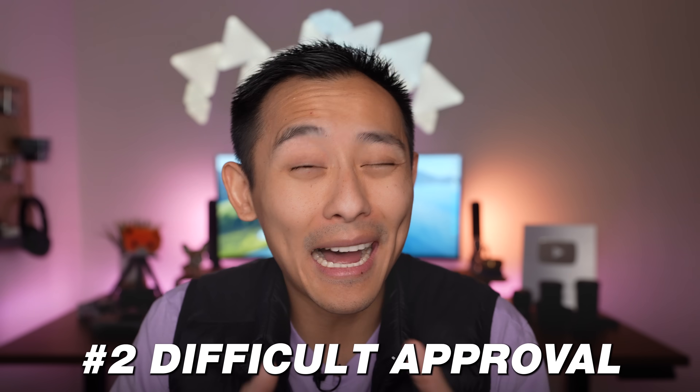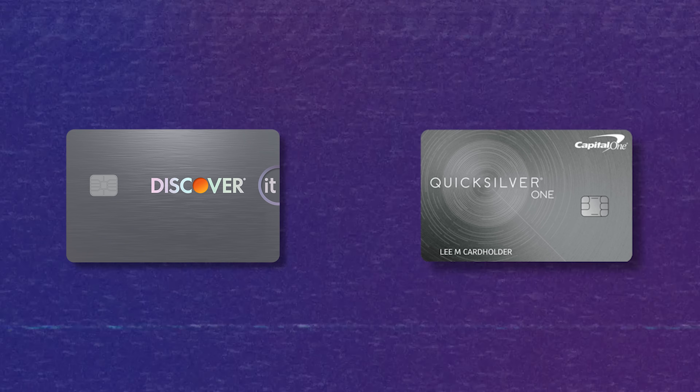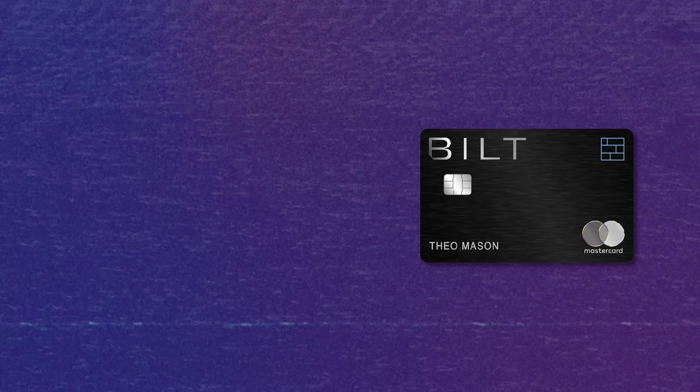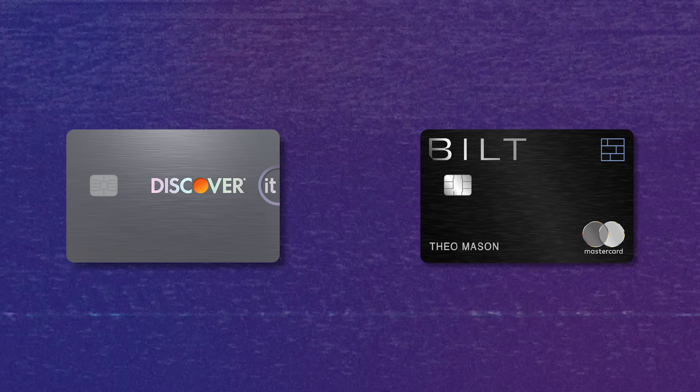The second con is that because of the value of Chase and the clientele they want, I actually think they're a little bit harder to get approved for as a flat-out beginner versus a card like a Discover It or a Capital One Quicksilver. So you might be frustrated applying for this card and not getting approved if you're a pure beginner. The third con is this card has foreign transaction fees, which honestly sucks — it's clearly a card that someone as a beginner can leverage for travel, given its travel benefits and potential to pair with other cards and redeem for travel, and yet it has a foreign transaction fee. There are no-annual-fee cards on the marketplace, such as the no-annual-fee Bilt Mastercard or the Discover It, that have no foreign transaction fees.